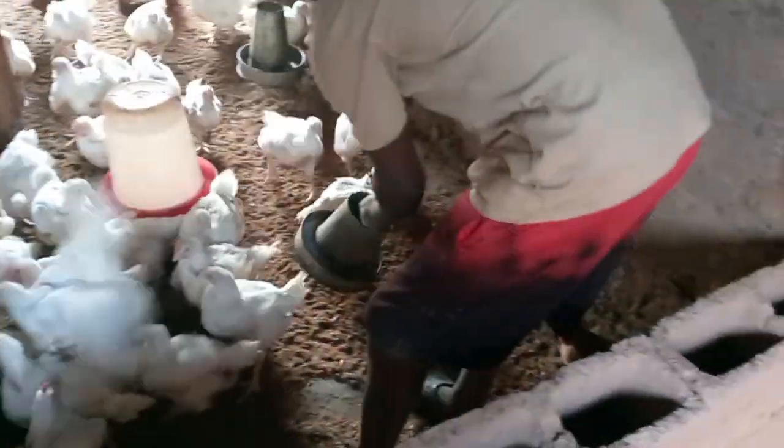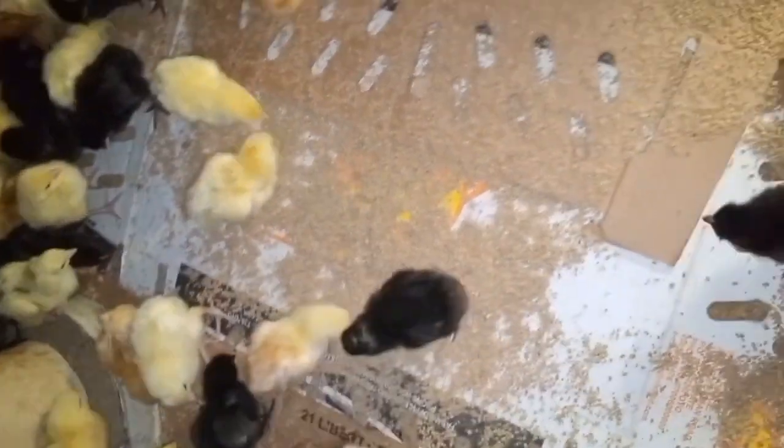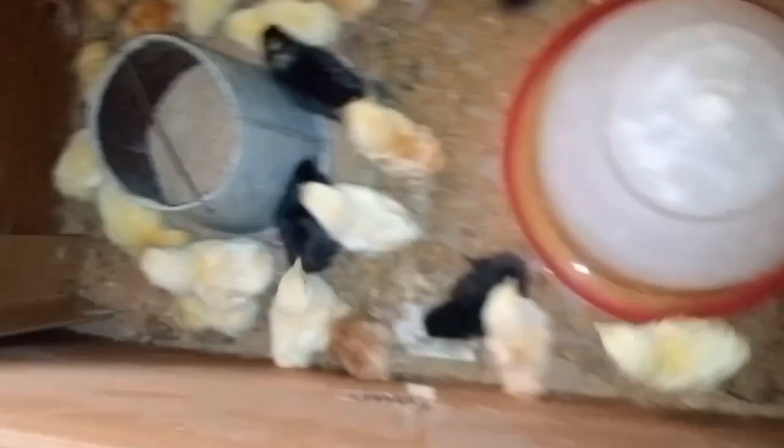Blackstrap molasses has the ability to make your chickens grow bigger and faster. It also has anti-stress properties to help your chickens fight stress. You can give blackstrap molasses when they are recovering from disease, and if your chickens have drunk poison overnight, you can also give them blackstrap molasses to help fight it.